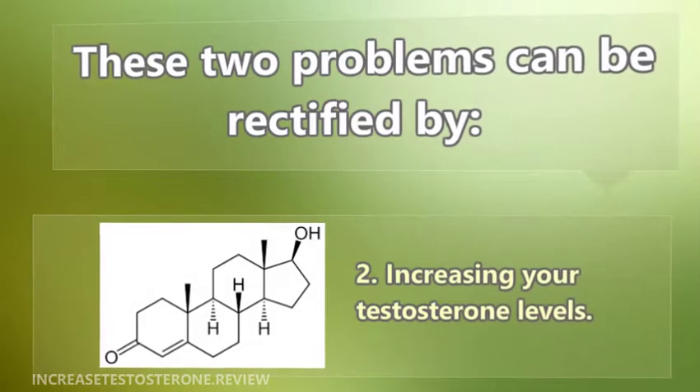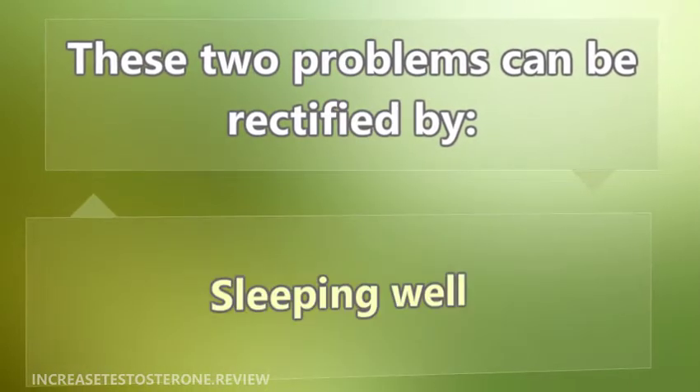Number two: increasing your testosterone levels. Number three: sleeping well.